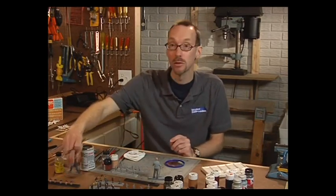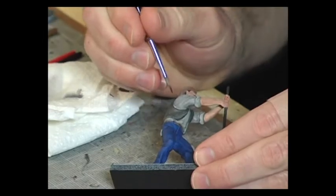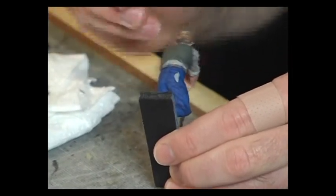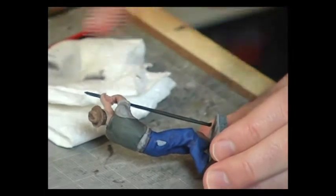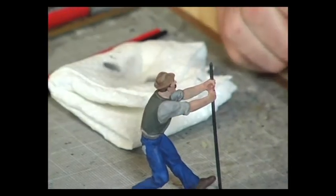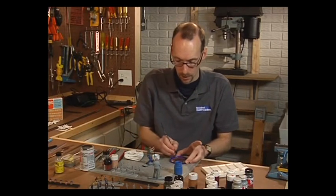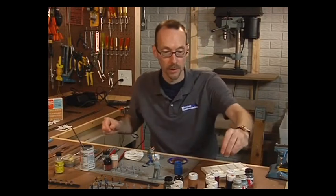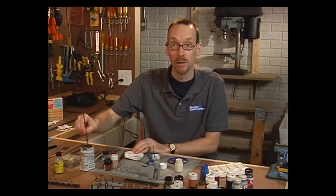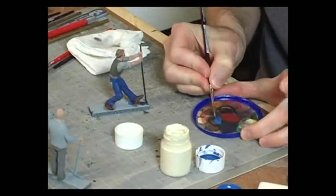For highlighting blue pants, take the light blue base color, put it on the yogurt lid palette, and add a little white to lighten it slightly. Find areas on the figure that are raised where light would reflect — along the leg, kneecaps, and tops of folds. Apply the highlight lightly along those areas. You don't want too much contrast or it will look cartoonish. The technique being used is called working in threes — working in a group of three closely related colors: a base color, a shadow color, and a highlight color.